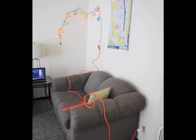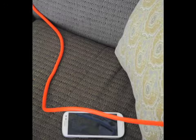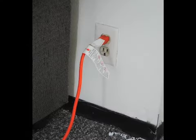When plugging appliances in, don't use extension cords permanently — extension cords are only for temporary uses. Also, make sure that the cords are not frayed or torn in any area, as this type of exposure is easy to catch fire.